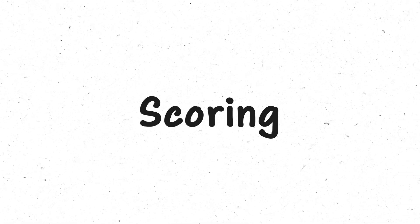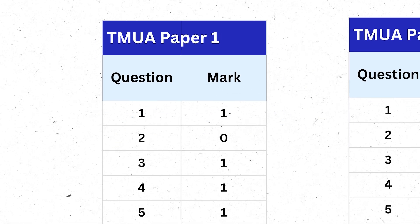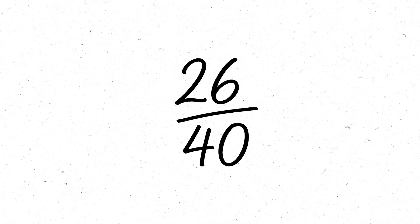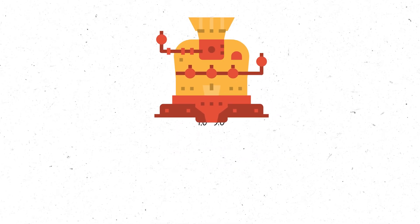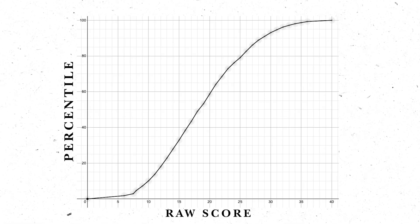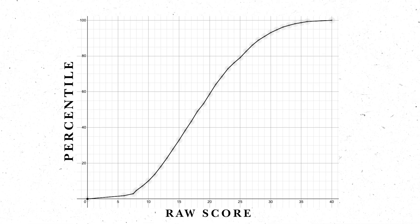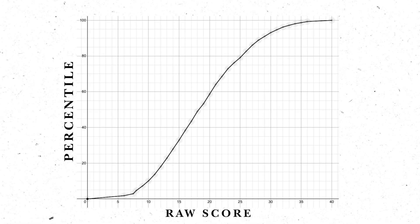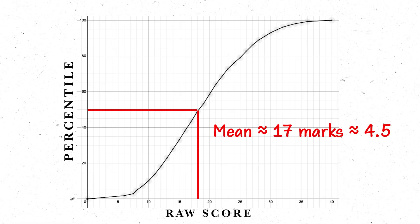The scoring can be a little confusing. Every question is worth one mark, 40 questions in total, and there is no penalty for wrong answers. This raw score out of 40 is converted into a grade from 1 to 9, with 9 being the highest. The conversion from mark to grade changes every year and isn't readily published, but some previous ones are available. Using 2023 data, we can see the conversion between score and grade, and also plot raw score against percentile — because universities mainly care about where you place relative to others. The average score is around 17, which converts to roughly a 4 to 4.5.